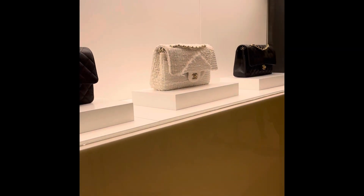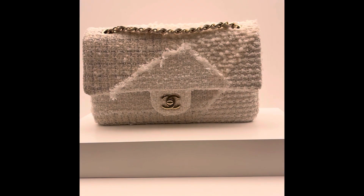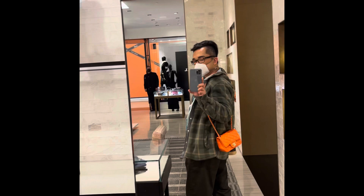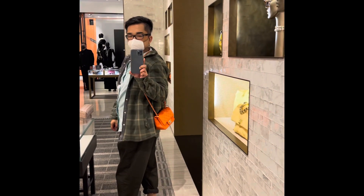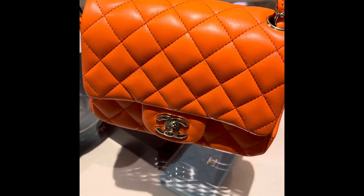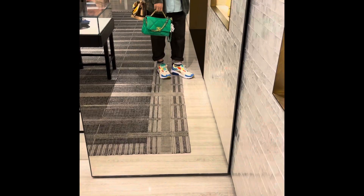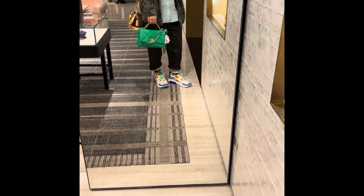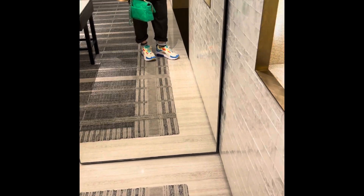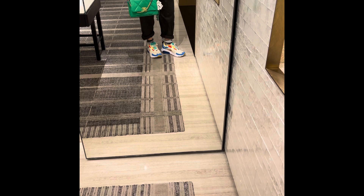I think this is actually my third Chanel in-store visit, but this is my first time purchasing an actual bag at the Chanel store. For this video I actually purchased a Chanel coco handle, but we'll go through it as we watch the video.